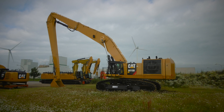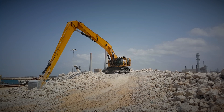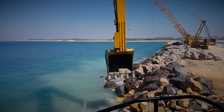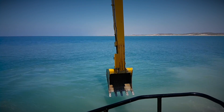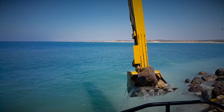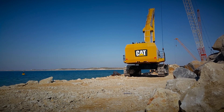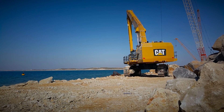CAT 6015B and 6020B-based products are foundational portions of our global efforts to holistically serve the challenges of the dredging, coastal resiliency, and land reclamation industries. And given the ever-increasing demand for quality solutions in this growing market, these efforts are core to Caterpillar's corporate sustainability efforts and message.